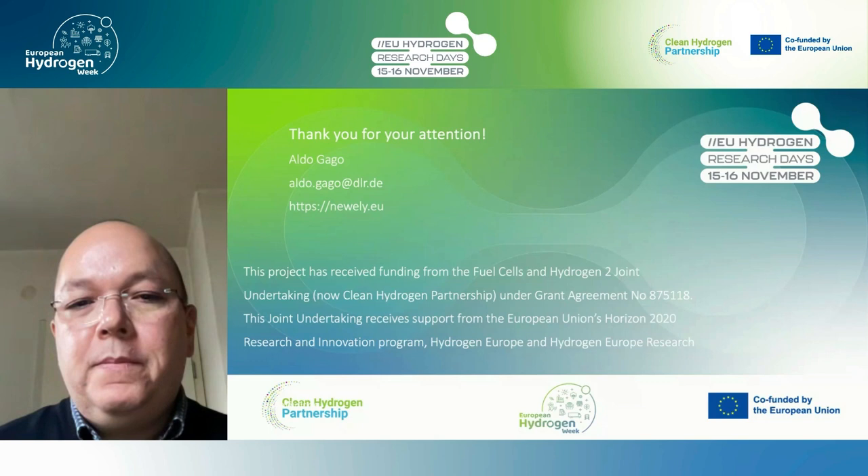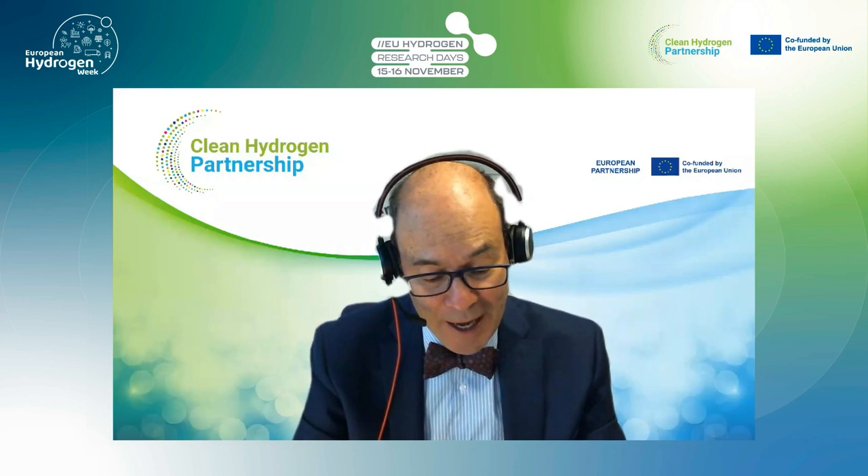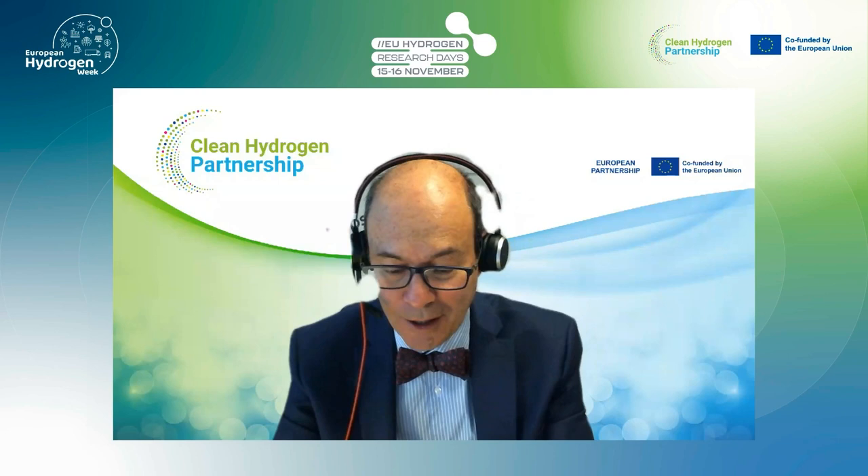Thank you to the Clean Hydrogen Partnership for funding this project. Thank you, Aldo, for all the very good work and your perseverance to keep on testing after the end of the project. Let's move now to project CHANNEL, and I would like to invite Dr. Luis Colmenares Rauseo to give his presentation.